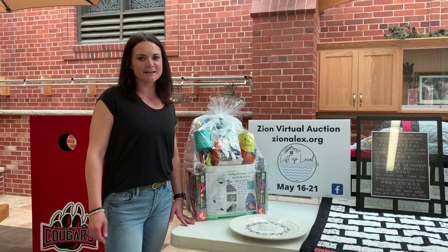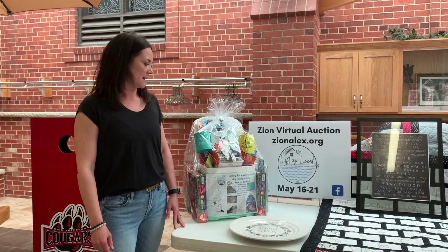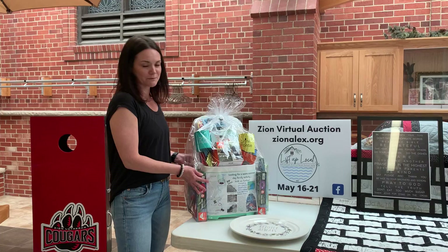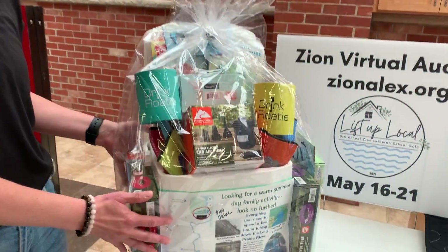Hey guys, Kendra here. I'm here to talk to you about a few more of our awesome auction items we have this year. Here we have a float the river package donated by a few of our awesome Zion families.